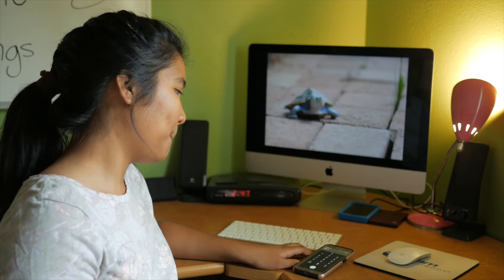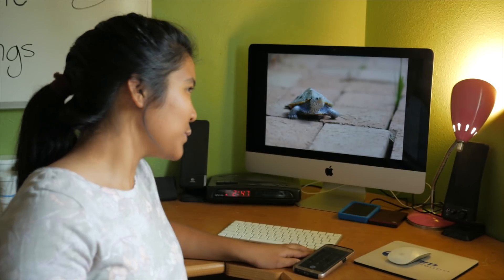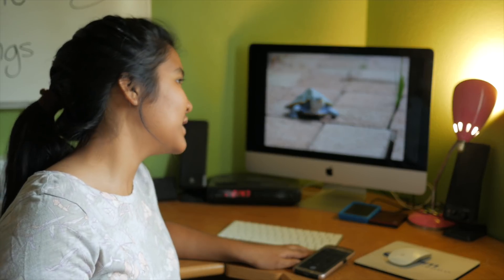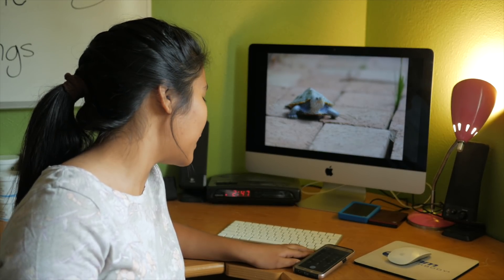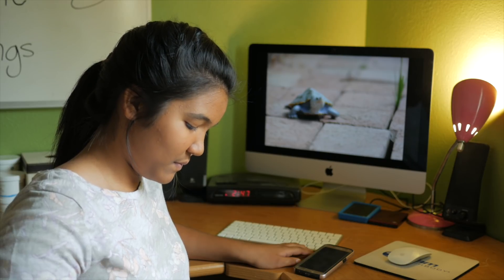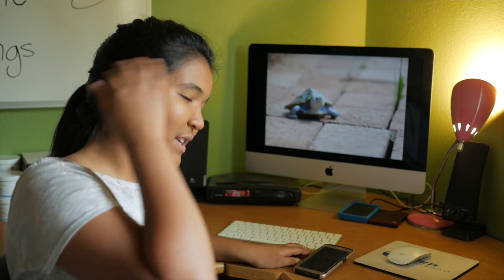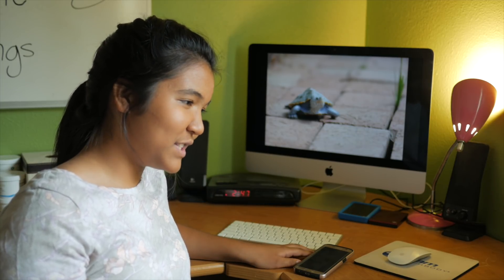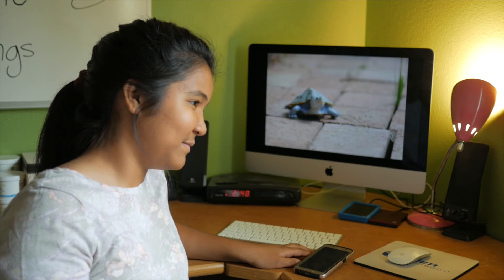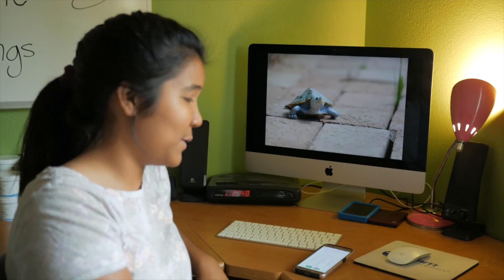Thank you for calling PetSmart, can I help you? Hi, I was wondering if you guys had the AquaClear 70 in stock and how much it costs. The filter? So you're looking for the Fluval 70? Yes, that would be a power filter. I have 30 of them in stock right now. Awesome, and what is the price on those? $59.99.